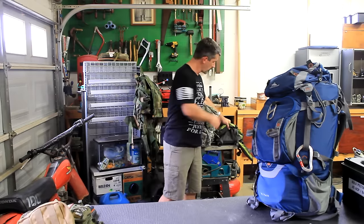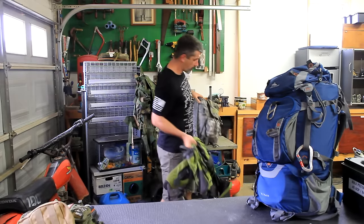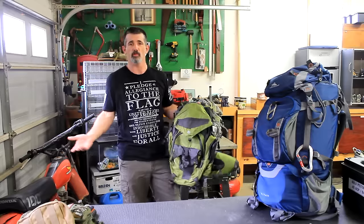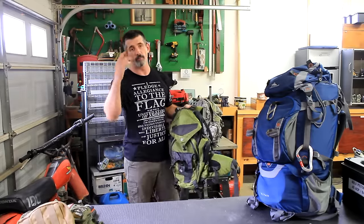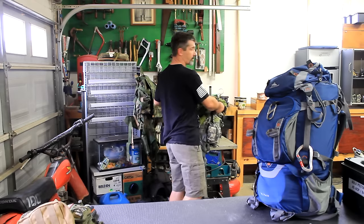If you've got kids, having a bug out bag for yourself is great, but what about the children? I've got one packed for my son that we keep in the house. If the house caught fire and we had to take off, everybody knows to grab their bag. A couple changes of clothes, food, sleeping bag, tarp — all the stuff you need to survive is right there.